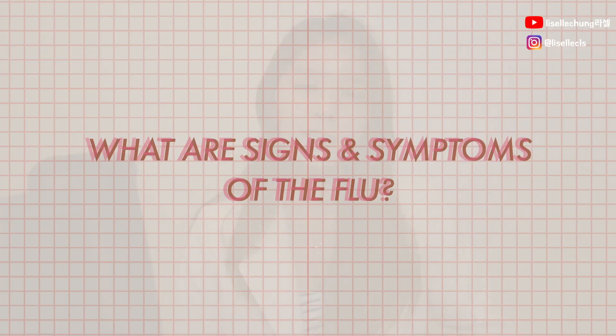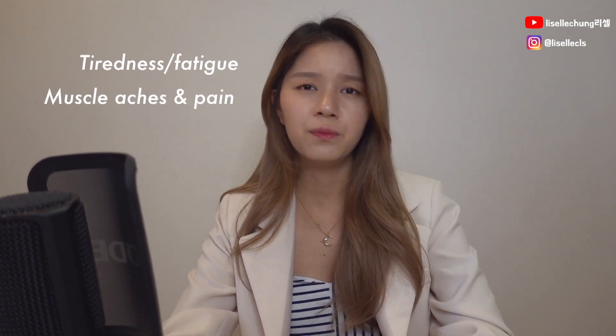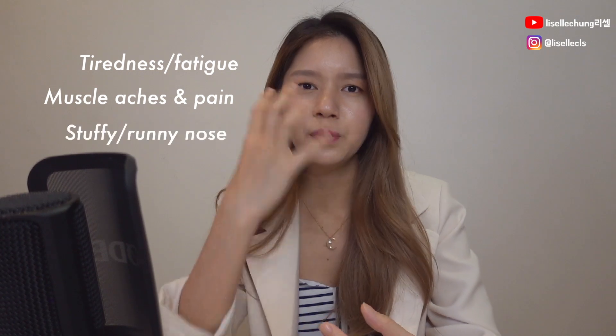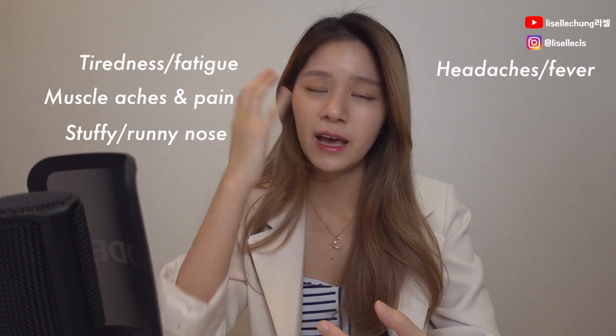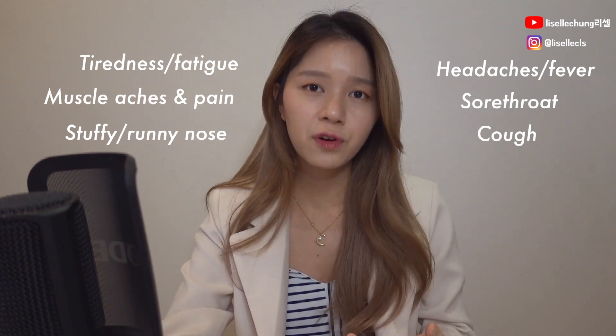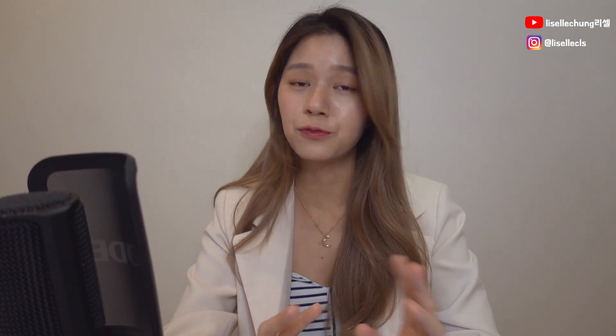So now, what are the signs and symptoms of the flu? Usually when someone presents themselves in the pharmacy, it's very obvious — they come in looking really tired. You can hear a change in their voice. They'll say: I'm feeling really tired, I have a lot of muscle aches and pains, it's really difficult for me to get off the bed, I have a blocked nose or runny nose, headaches or fever, sore throat, a dry cough or any sort of cough. These are the very common symptoms if you actually get the flu.